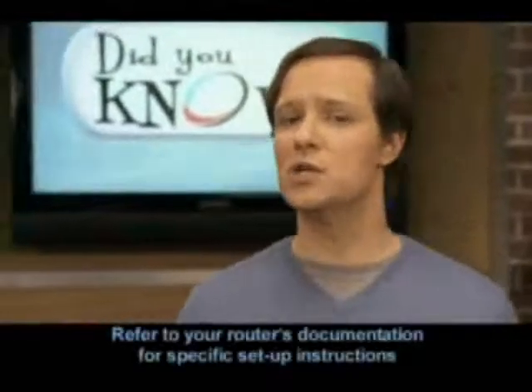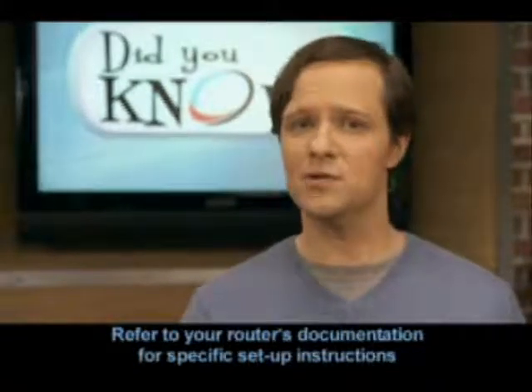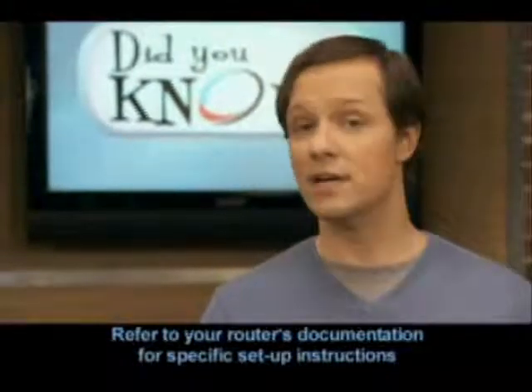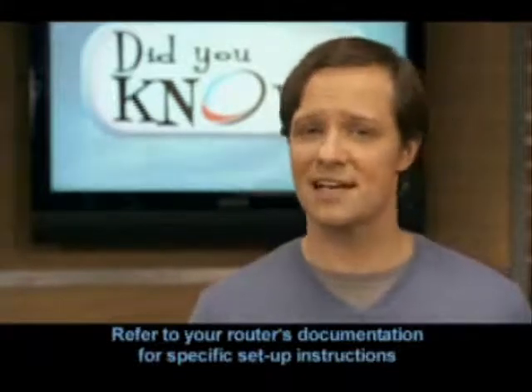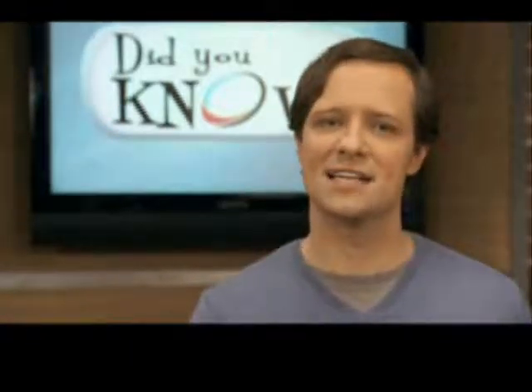Your router manual or website will tell you how to create a unique username and password. The SSID, or network name, is usually just the name of the manufacturer, so it might be Linksys or Netgear — not very unique. People looking for a network to hack into will look for these SSIDs. So an important step in blocking other people from using your network is to change your router's SSID.